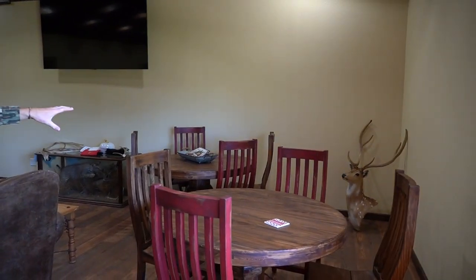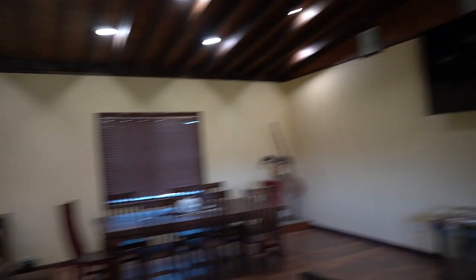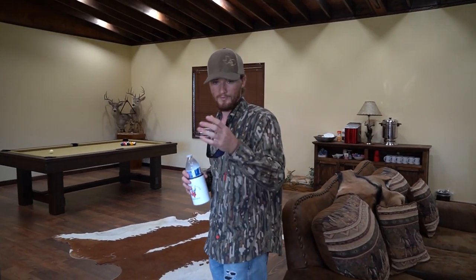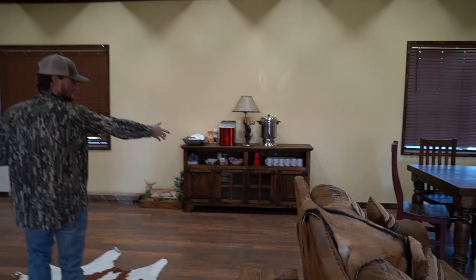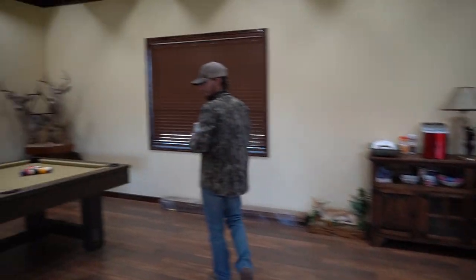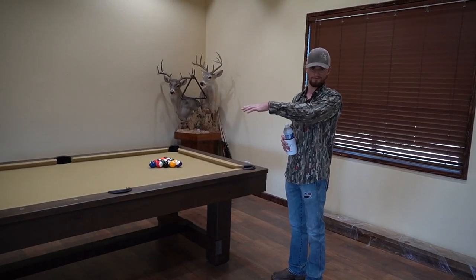What I want to start out showing you guys is the great room. Come on in here — as you walk in, we've got a couple of tables for eating breakfast, lunch, and dinner. We have one big table here, couches, an area to hang out and just relax in between hunts. Obviously we've got the big TV screen — we watch hunt videos, sports, whatever we've got going on.